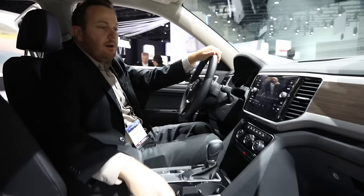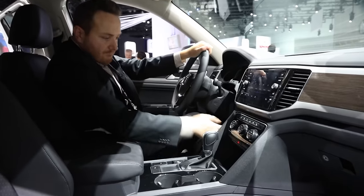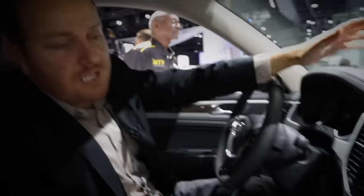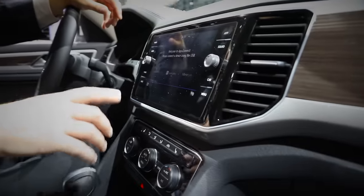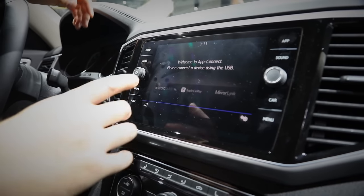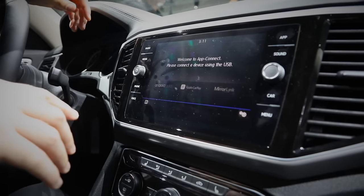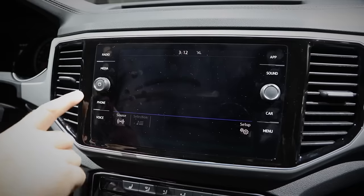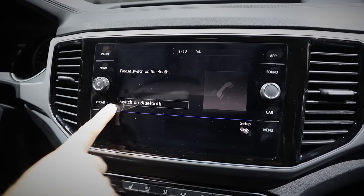Up front, there's a simple yet elegant dash layout mixed with good and not-so-good materials. The centerpiece is a new capacitive touchscreen infotainment center with the latest iteration of VW's CarNet connected services, which includes things like Android Auto, Apple CarPlay, and proximity sensing. And as you can see, it loves fingerprints.